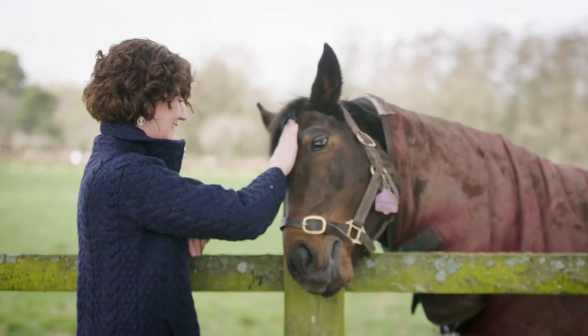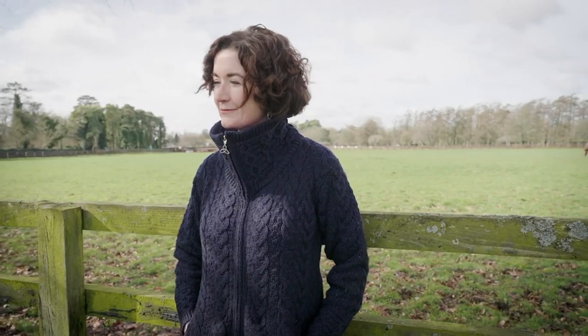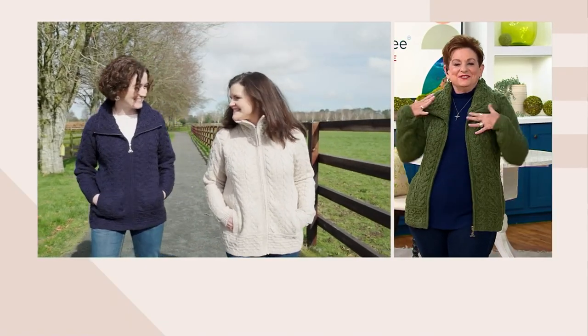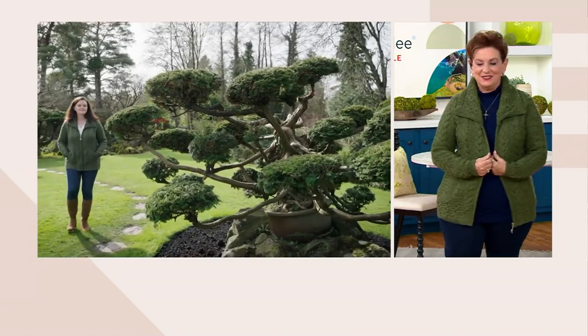Usually half goes in my mouth and half goes on me — I'm that kind of an eater. When I'm visiting a beautiful pub in New York, like the Joyce, you're just surrounded by that wonderful Irish feeling. It's so great to have a sweater like this.